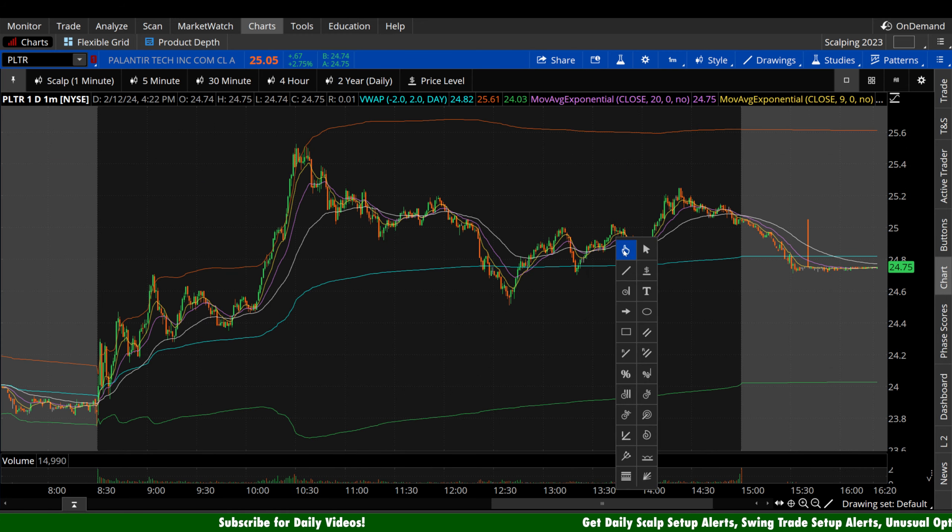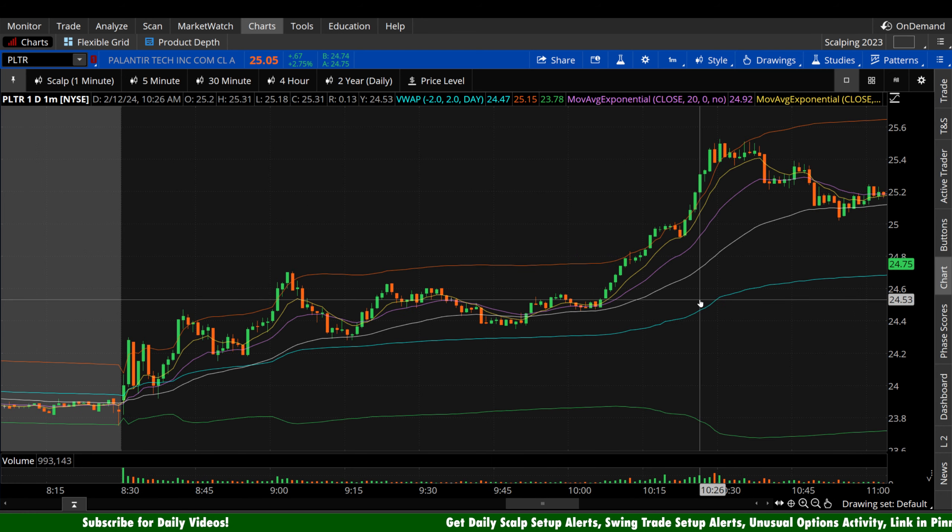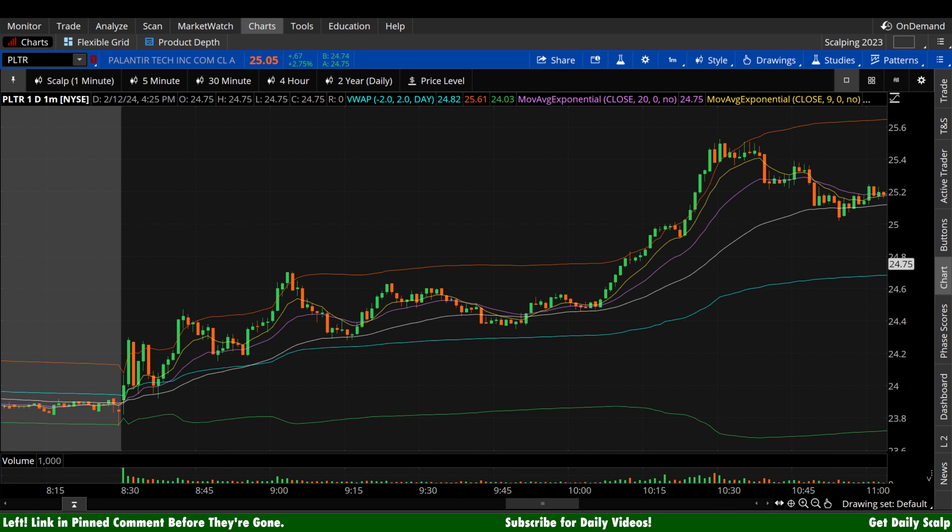Now let's take a zoomed-in look at the one-minute chart. This first third of the day is really what I'm most interested in as far as intraday opportunity goes. If you guys appreciate me covering Palantir each and every day and get value out of these videos, please subscribe to the channel. Our goal is a thousand subscribers within the next week and a half or two weeks, and I think we can certainly do it with your help.